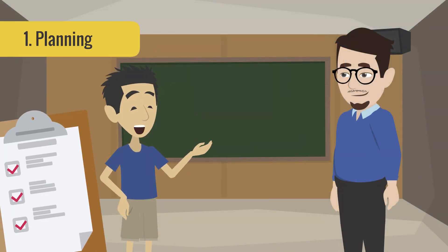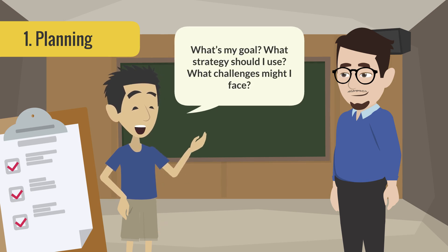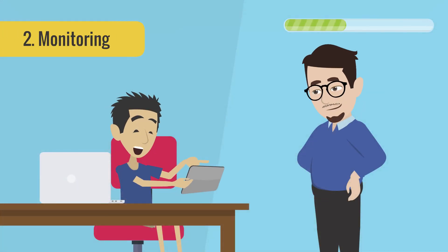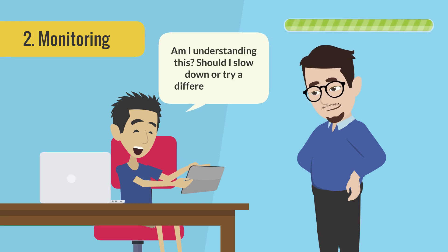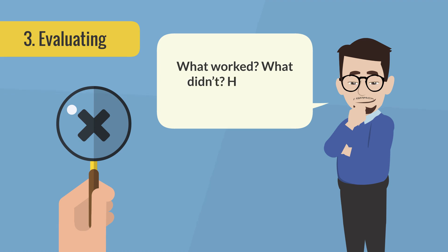First, planning. Before starting a task, students ask: What's my goal? What strategy should I use? What challenges might I face? Second, monitoring. During the task, they ask: Am I understanding this? Should I slow down or try a different method? Third, evaluating. After the task, they reflect: What worked? What didn't? How can I improve next time?